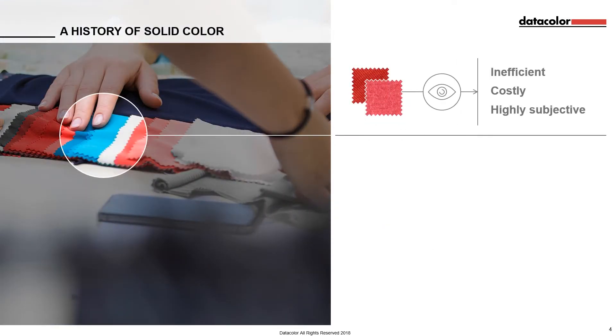Before digital colour management solutions were on the scene, the textile industry relied solely on visual evaluations performed in a lightbox to assess the colour accuracy and acceptability of a product. Not only was this extremely inefficient, but it was very costly and involved a great deal of subjectivity.